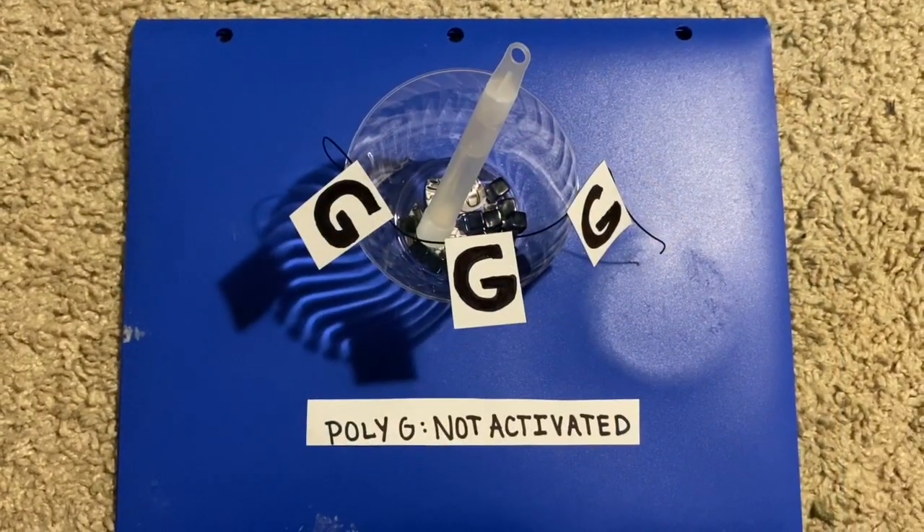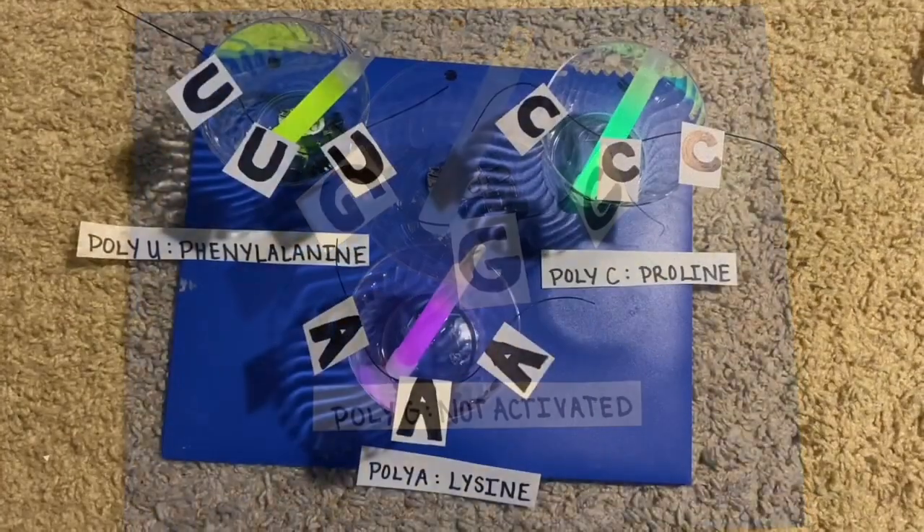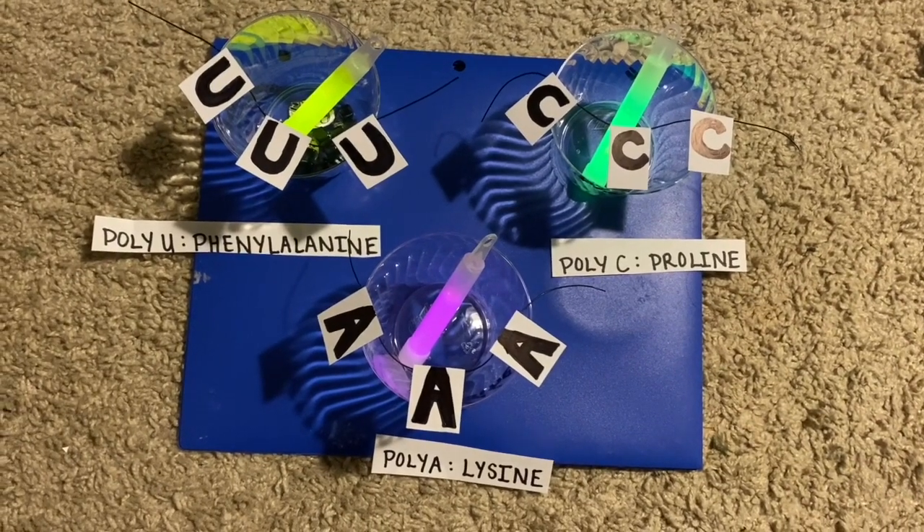Lastly, they tried it for poly-G, which never ended up being activated. This meant that they had figured out three out of the 64 codons that we know about today.